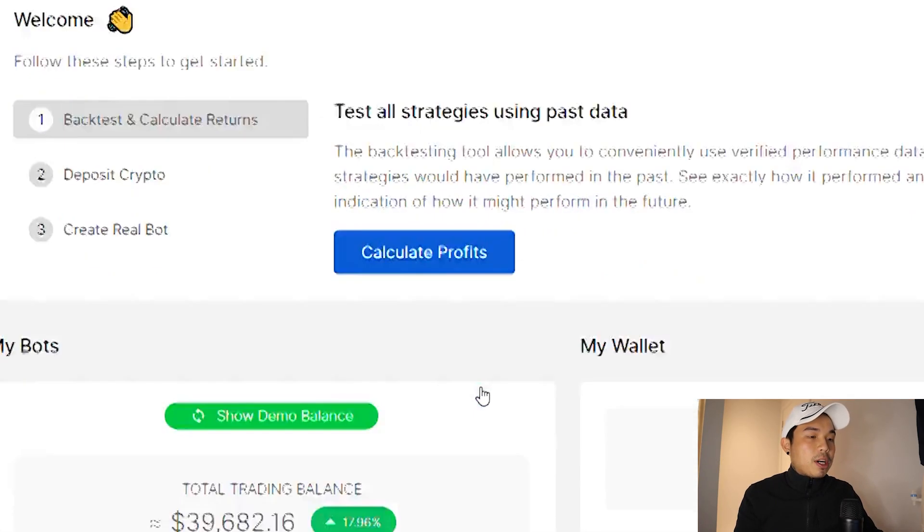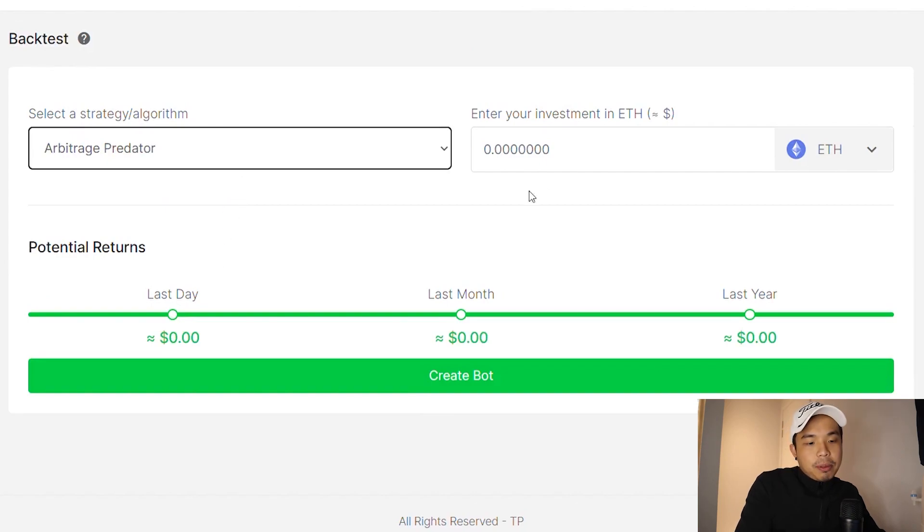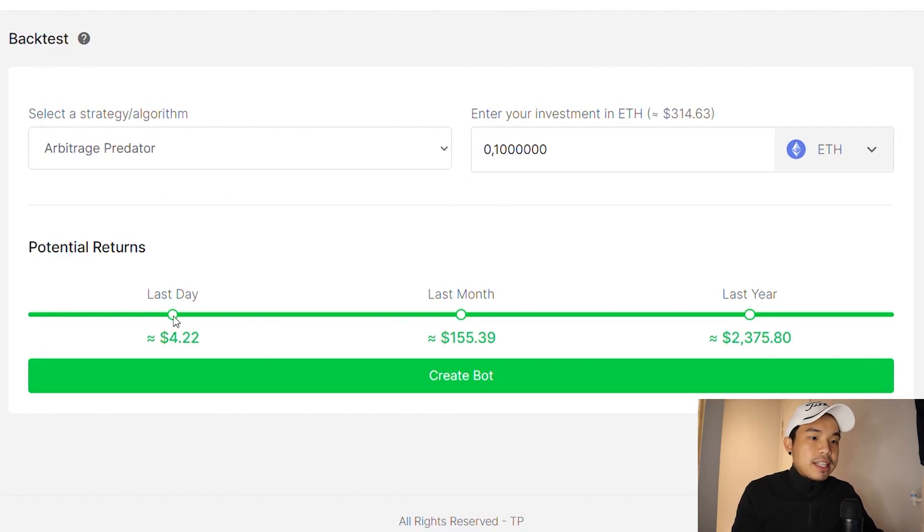Just click right here and you can see how much you can get in a short period of time. I'm going to choose Arbitrage Predator and put 0.1 ETH into it, and you can see right here how much you can earn within the span of a day, a month, and even the year.